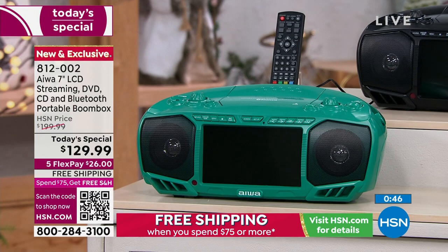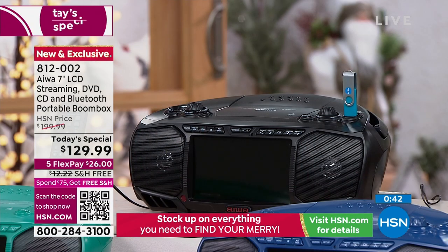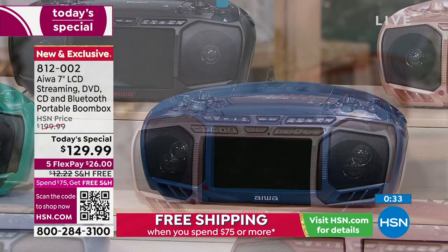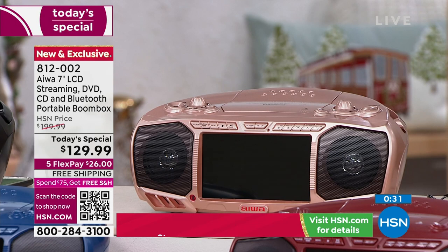See the remote control? Yes, you get the remote control as well. Also in the black — that reminds me of that classic boom box. I think I had a boom box in all black. Also in the blue, it's like a nice, deep, rich blue. And there's the rose gold — always a great color, very popular.